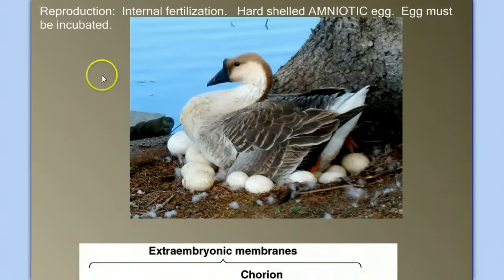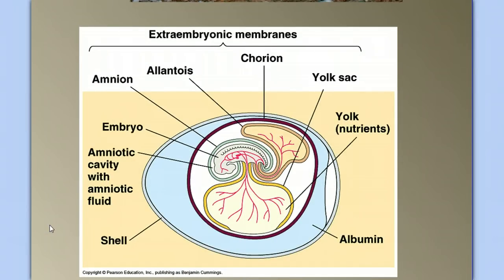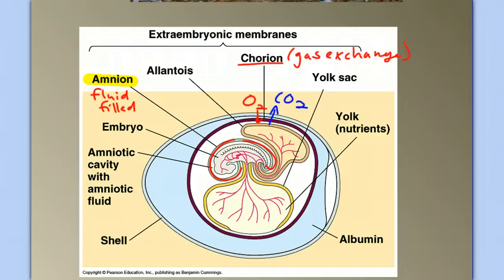Finally, let's talk about reproduction. Birds, like the reptiles, are amniotes — and mammals are also amniotes. Birds, like reptiles, lay eggs. They have a hard-shelled egg compared to the leathery shell of reptiles, but it is an amniotic egg that must be incubated to keep it warm. A bird egg has the same extraembryonic membranes as the reptile egg: the amnion, a fluid-filled protective sac the embryo develops in; the chorion, for gas exchange; the allantois, where waste products such as uric acid are stored; and the yolk sac, filled with nutrients. Recall that it was the evolution of this amniotic egg that allowed vertebrates to complete their reproduction on land — a major development for all amniotes.